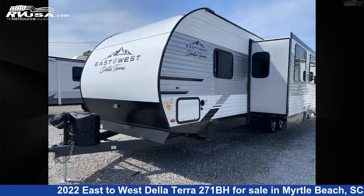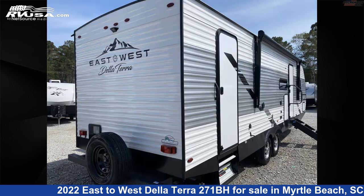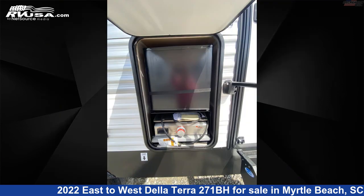This new East to West is 34 feet 4 inches in length and features one slide-out, sleeps 10, auxiliary battery, microwave, awning, leveling jacks, air conditioning, water heater, refrigerator, oven, skylight, external shower, and 40 gallons fresh water capacity.